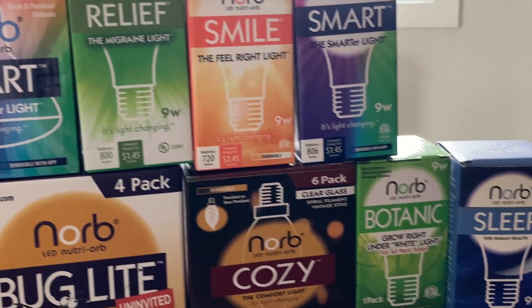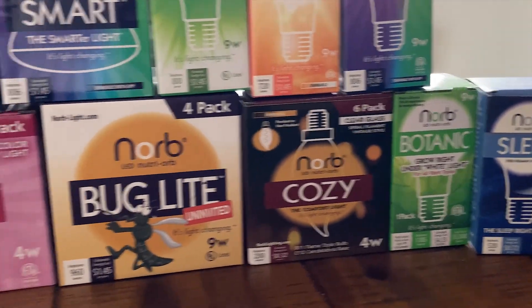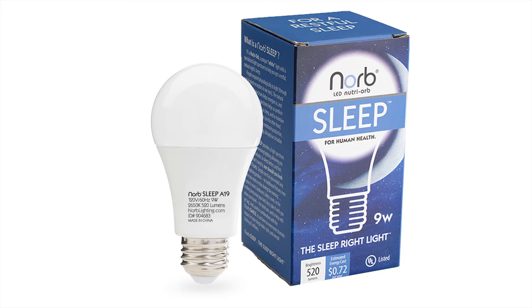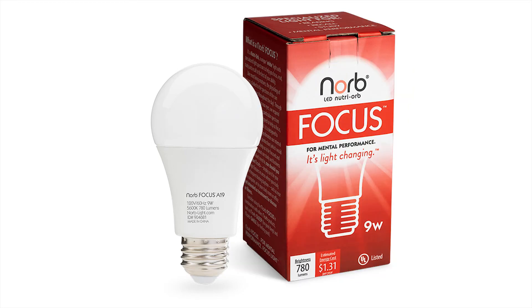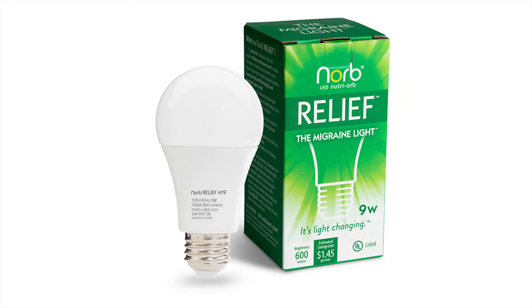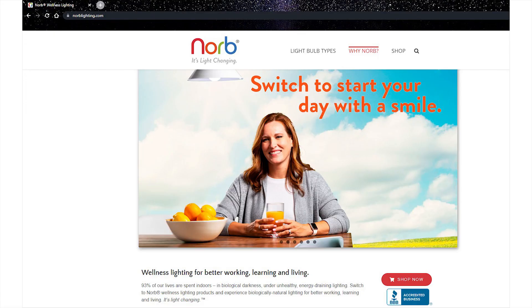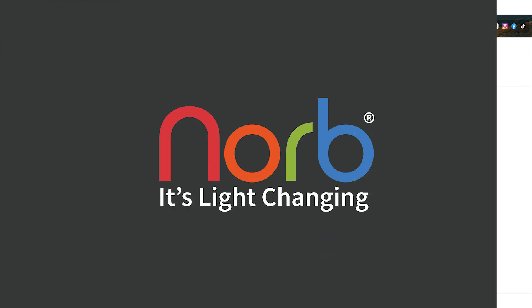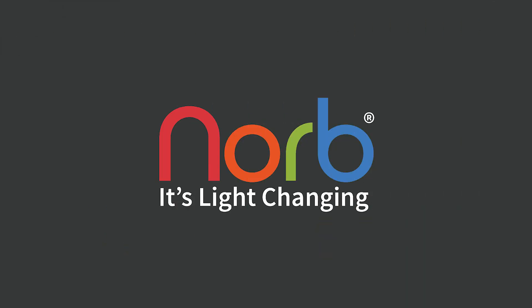All of our Norb products are high quality and long lasting. We also have other lighting products to help you wind down in the evening, increase your focus, reduce migraine pain, and more. Check out our website at NorbLighting.com and our other YouTube videos for more information. Norb — it's light changing.